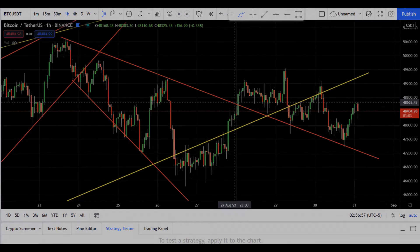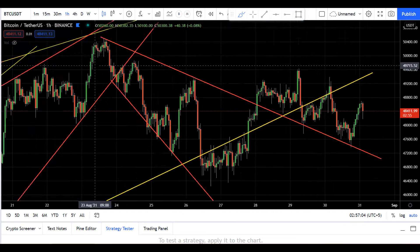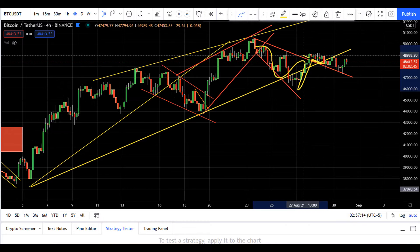Hello guys, my name is Zeeshan and welcome to the Super Tradish YouTube channel. In the last video, I talked about this broadening wedge descending wedge kind of pattern.